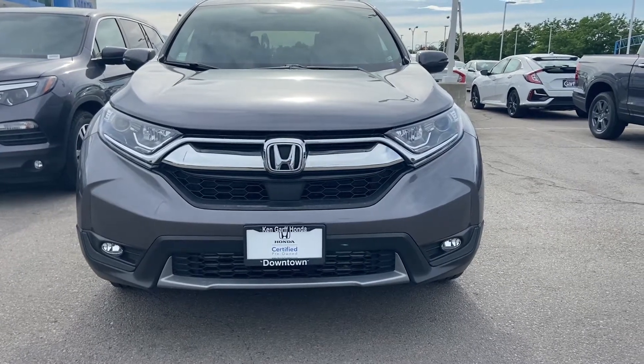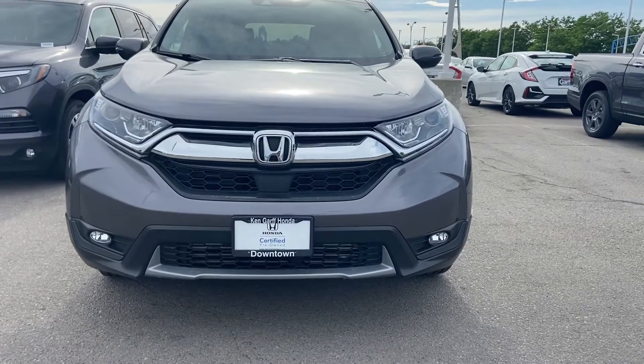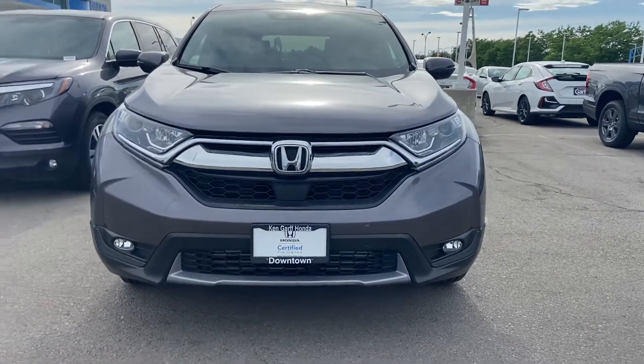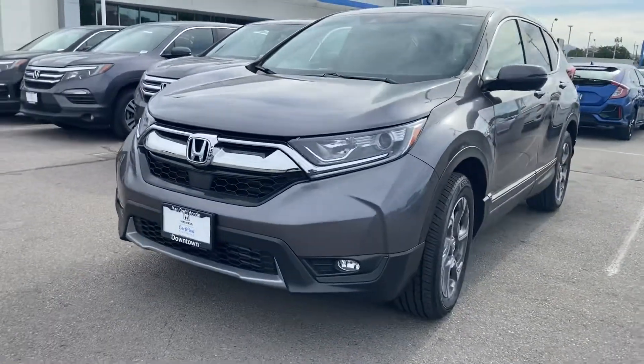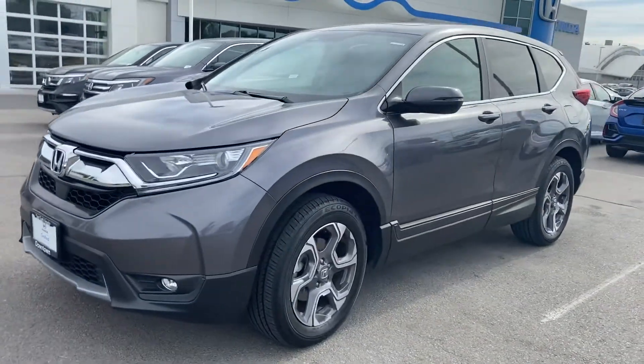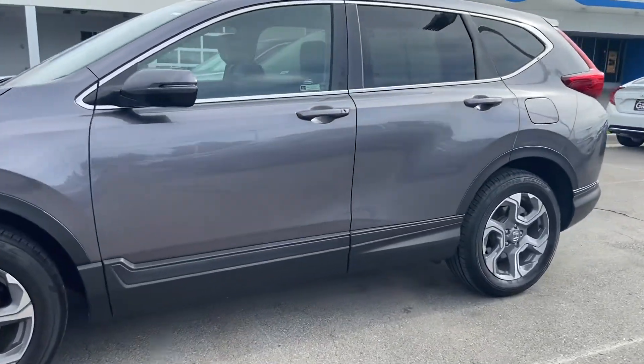Welcome to Ken Grove Honda Downtown. My name is David Braes and we're looking at a 2019 Honda CR-V EXL — a quick little walk around of the car. For those of you that don't know, the CR-V is our top-selling SUV and it's the top-selling SUV in its class.